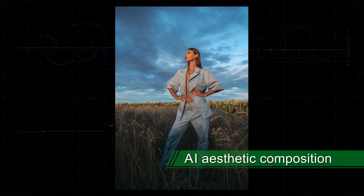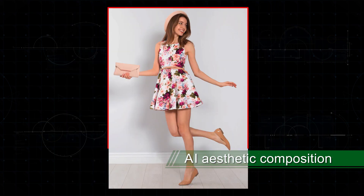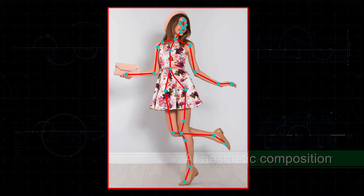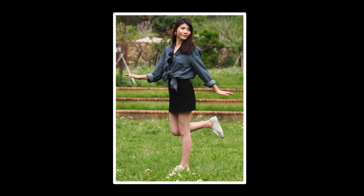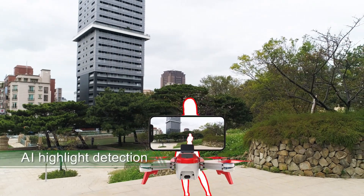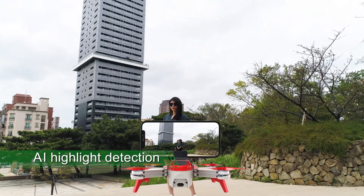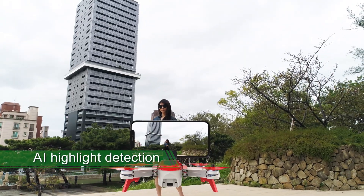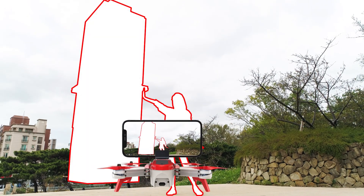The system has powerful learning ability to search a photography database, analyze composition skills of professional photographers, and calculate the best composition and proportion for a perfect shot. The AI algorithm finds the most attractive highlights in the frame, automatically adjusting shooting position according to the relative position of the scene and the person to shoot at the best moment.